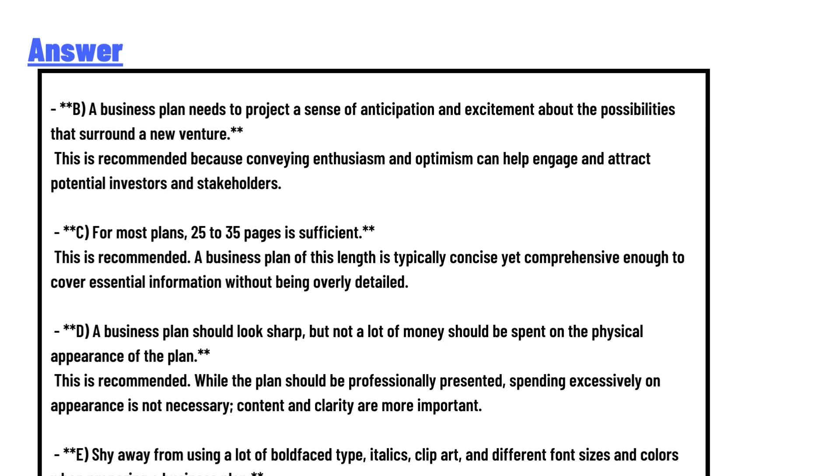Stay away from using a lot of boldface type, italic clip art, and different font sizes and colors when preparing a business plan. This is recommended because excessive use of formatting elements can make the plan look unprofessional and distract from the content.